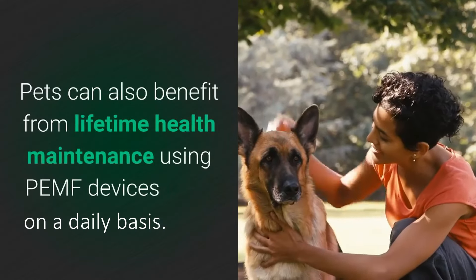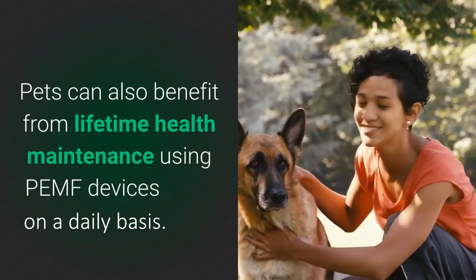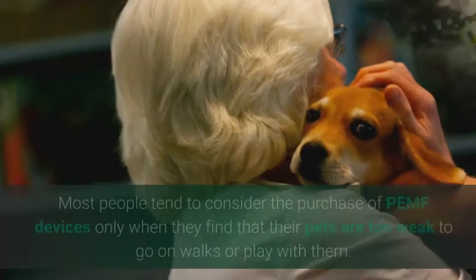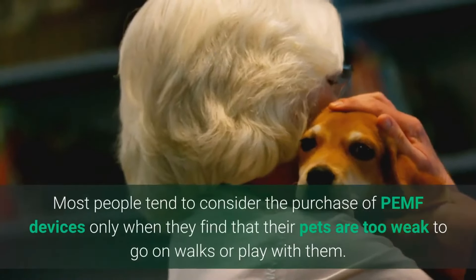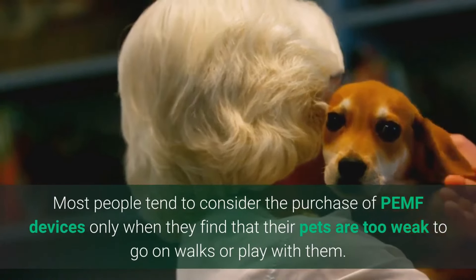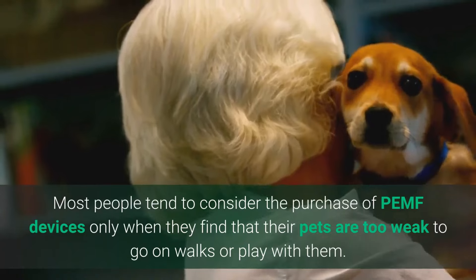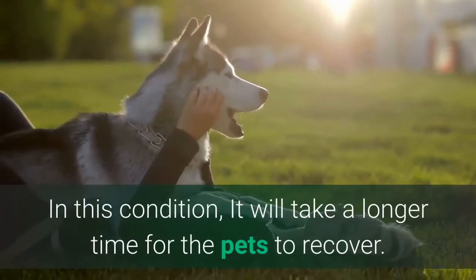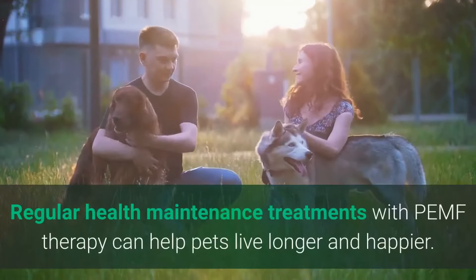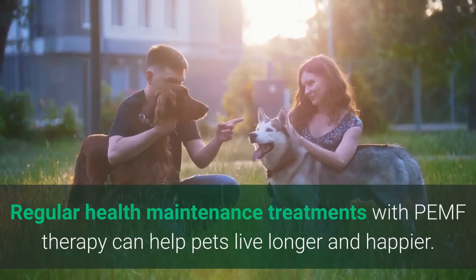Pets can also benefit from lifetime health maintenance using pulsed electromagnetic field therapy devices on a daily basis. Most people tend to consider the purchase of a PEMF device only when they find that their pets are too weak to go on walks or play with them — in this condition, it will take a longer time for the pets to recover. Regular health maintenance treatments with PEMF therapy can help pets live longer and happier.